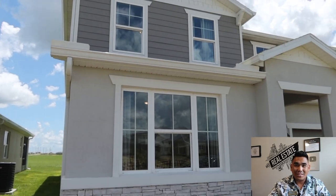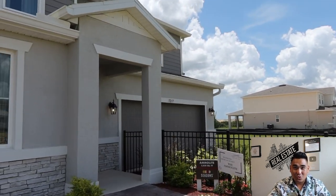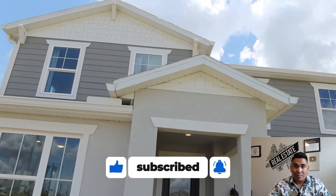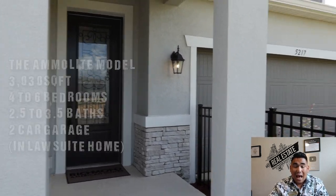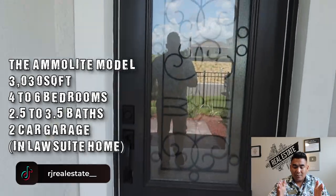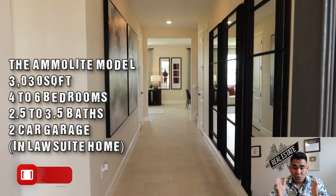This is RJ Bautista, your favorite incredible realtor here in Central Florida with LPT Realty specializing in new construction. Today in this video, I am super excited to show you this Amolite model by Richmond American. This particular model is approximately over 3,000 square footage, between four to six bedrooms, 2.5 to 3.5 bathrooms, and a two-car garage. But this particular model I'm going to show you right now is a five-bedroom with in-law suite.